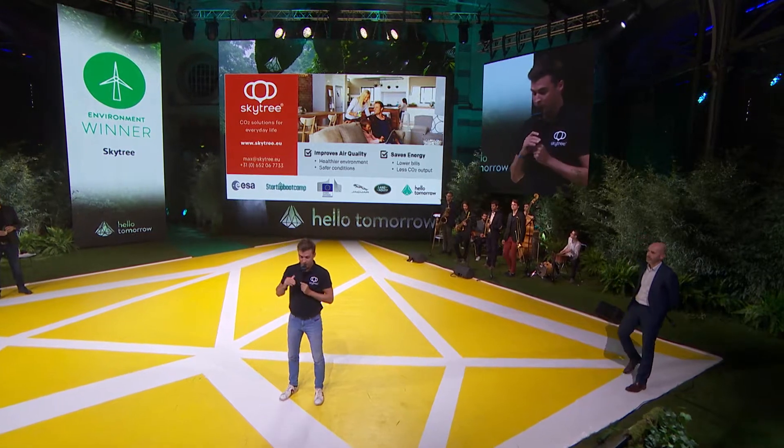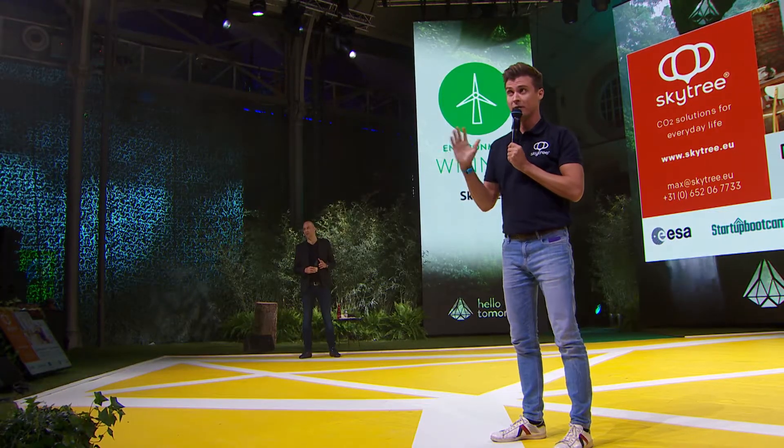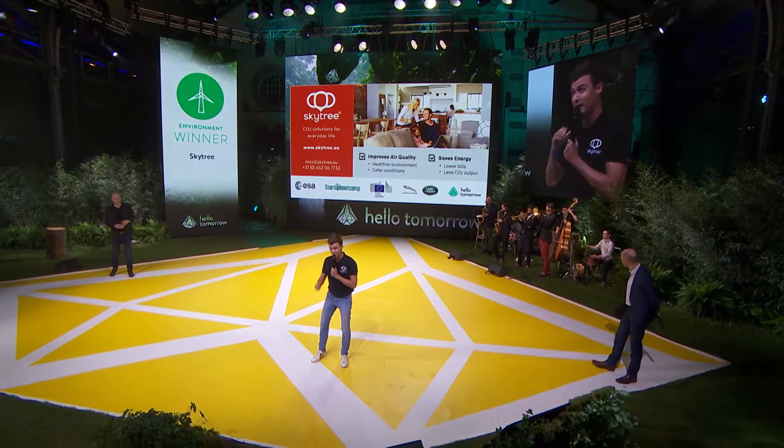We've currently raised €600,000 in capital already. We are raising a Series A at the moment, and we would love to talk to you about lower energy consumption, positively impacting health, and in the long term driving a carbon-negative society. Thank you.